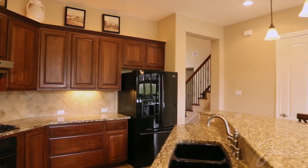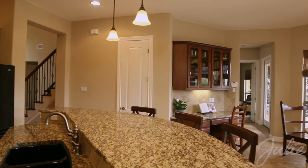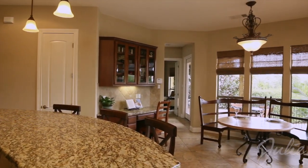The kitchen is designed to impress chef and guests alike, with a five-burner gas stove, custom granite counters, and upgraded cabinets.